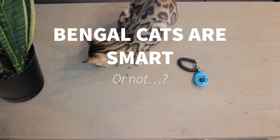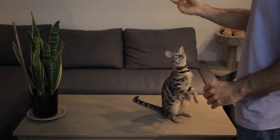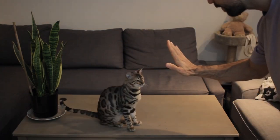Bengal cats are smart. From what I've seen with Mia, Bengal cats enjoy as much mental stimulation as physical. They are an extremely smart breed, very capable of learning tricks and commands. With only seven months, Mia already knows six or seven tricks and she's very fast at learning new ones. Teaching your Bengal cat tricks is not only fun and a great way to amuse guests — it's also a nice way to improve communication with your cat and strengthen your bond.